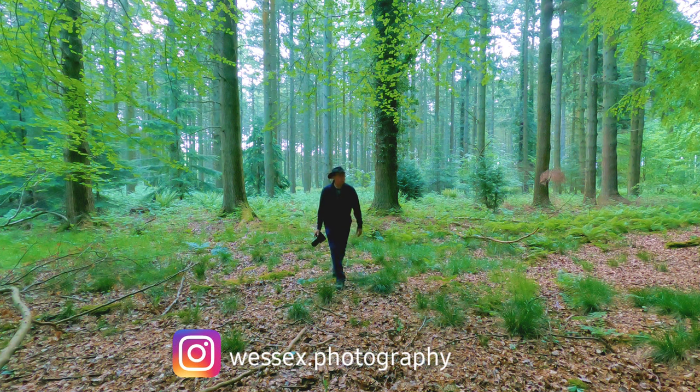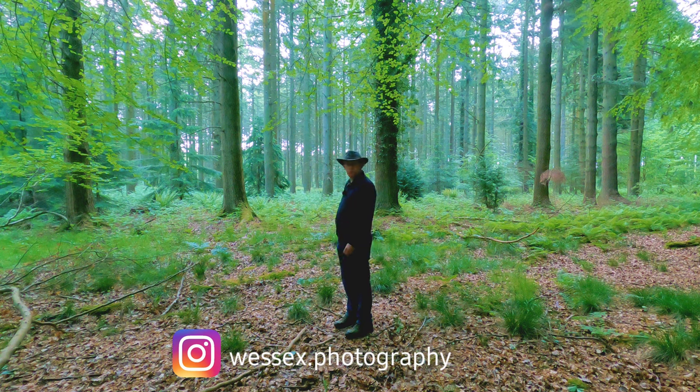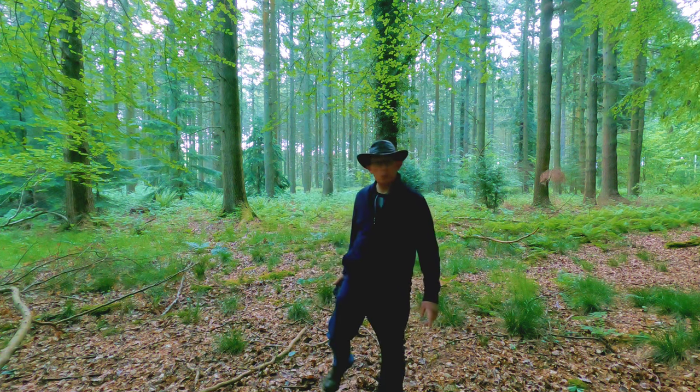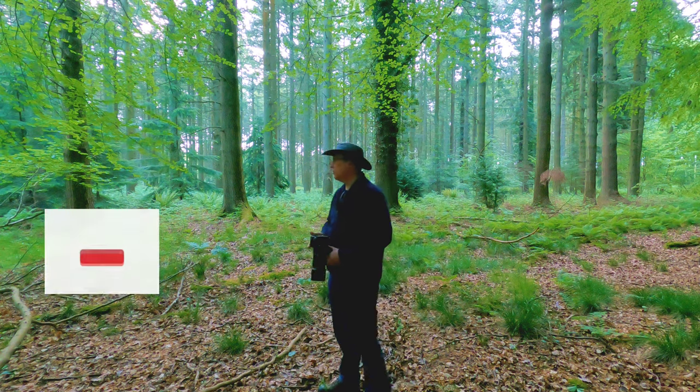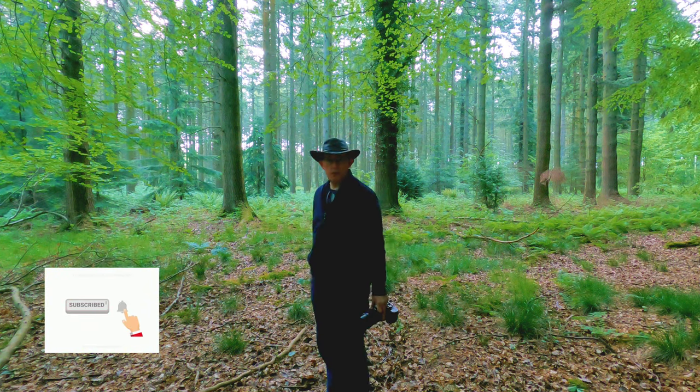Well, isn't that just a glorious backdrop — lovely Scotch pine reaching up to the sky. Good morning! So I'm in a woodland I've come to before, about a 20-minute drive from my home.